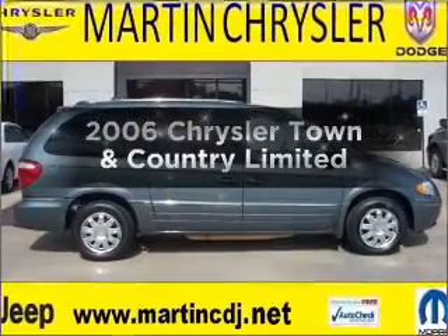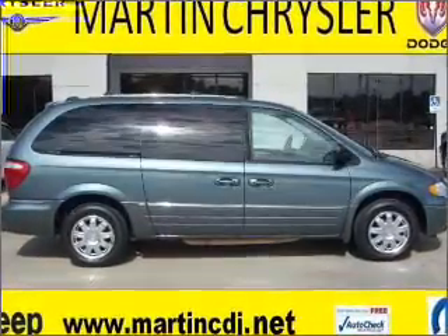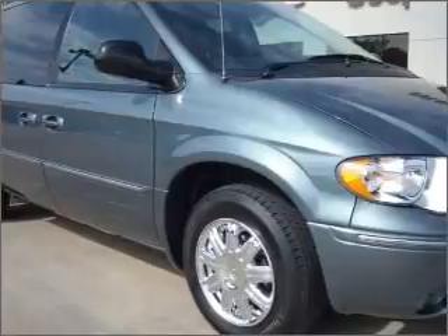Check out this 2006 Chrysler Town & Country. If you're looking for an automobile with great attributes, look no further.